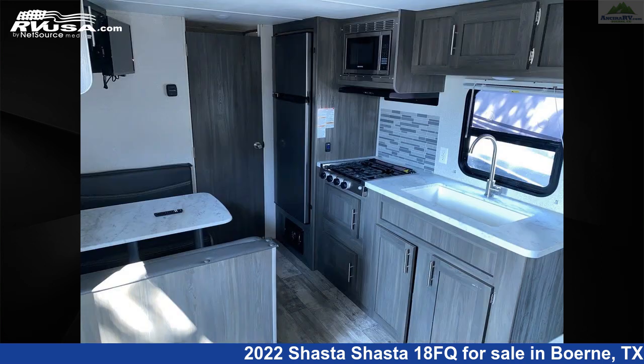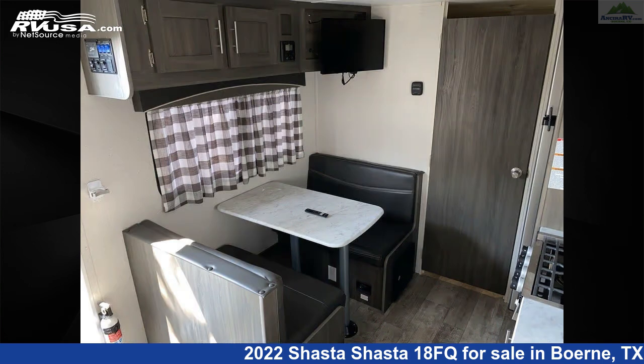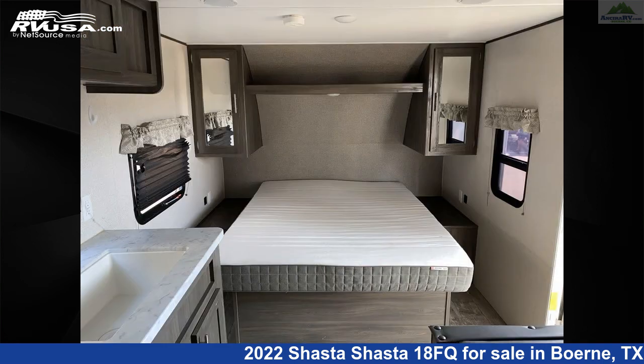The unloaded weight of this 2022 Shasta 18FQ is 3,489 pounds. For more information and pricing on this unit, and to see all units available for sale by Ansira RV, visit rvusa.com.